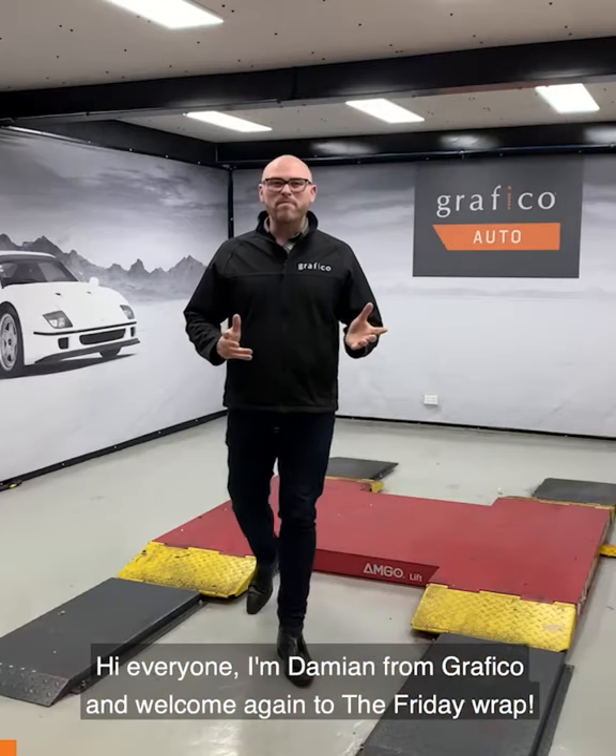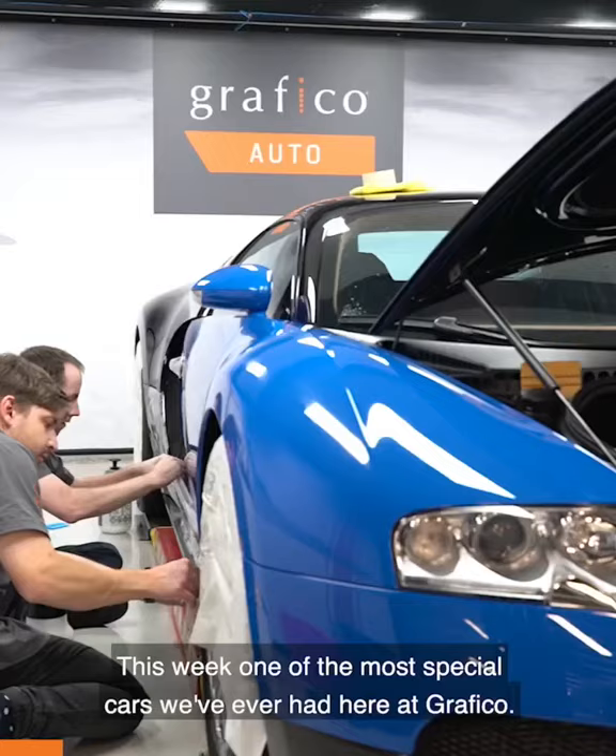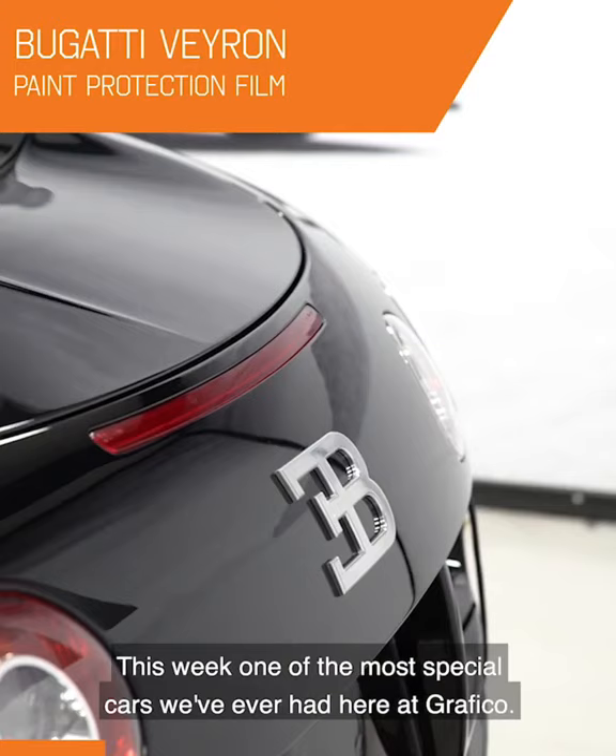Hi everyone, I'm Damien from Graphico and welcome again to the Friday Wrap. This week, one of the most special cars we've ever had here at Graphico — let us introduce you to the Bugatti Veyron.